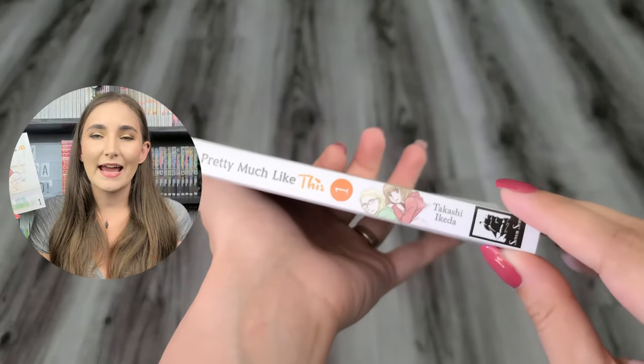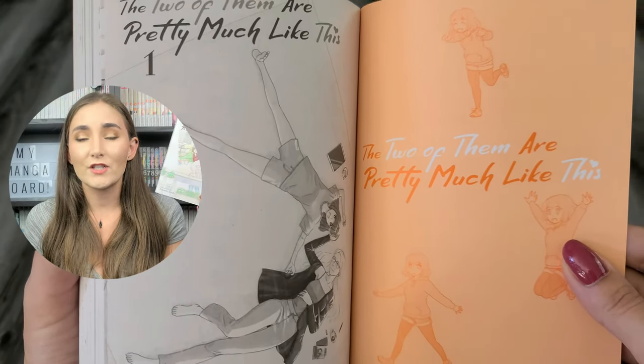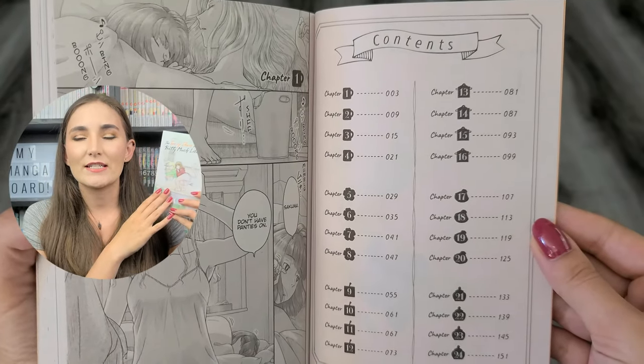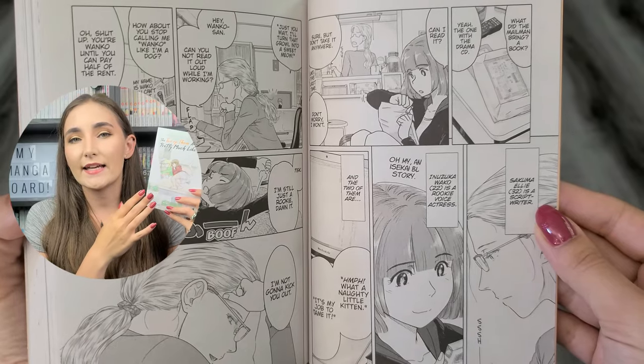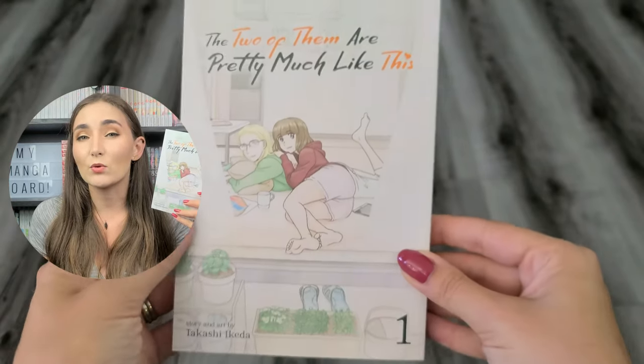Next we have The Two of Them Are Pretty Much Like This, volume one, by Takashi Ikeda, published by Seven Seas Entertainment, rated 15+. I was drawn to this series before it was released because of the cover—I love the soft and fluffy art style; it looks very cozy. This is an adult romance about two adult women living together and what their day-to-day interactions look like. I don't expect much tension or drama. I get the impression it's just a really cute, queer, slice-of-life story, and having these kinds of books is great when you want to read something wholesome.